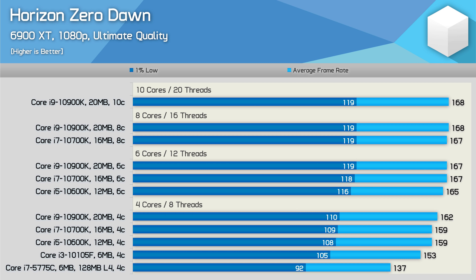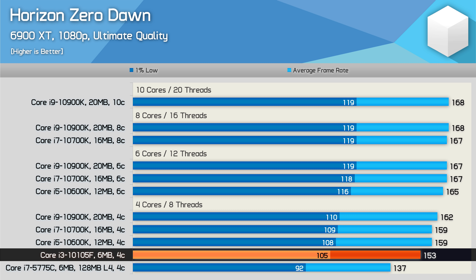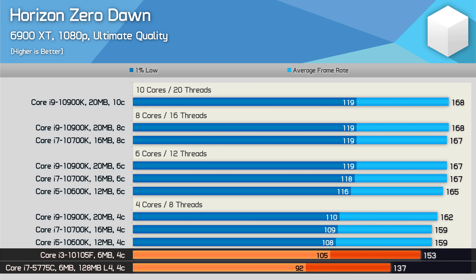Next, we have Horizon Zero Dawn, and I suspect that memory bandwidth is at a premium here, as the 10th gen Core i3 was up to 12% faster, and 14% faster when comparing the 1% low data. Not amazing progress after six years, but this is one of the bigger performance uplifts we've seen for 10th gen over 5th gen.